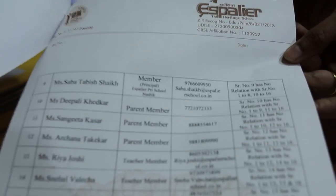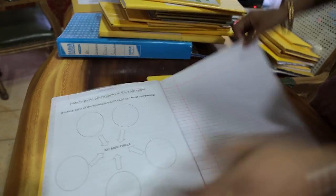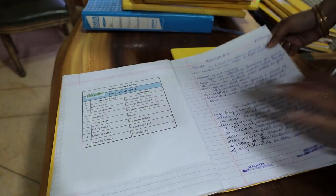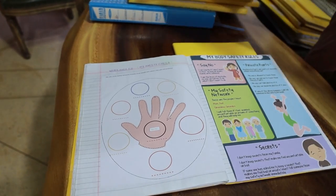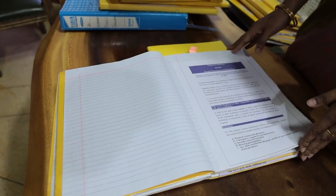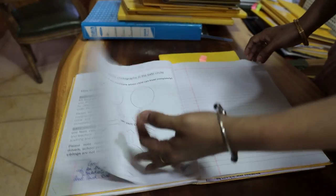As required, 50% of the members are female. We have organized sessions on good touch and bad touch for children, as well as issues related to adolescence, with proper records maintained. Children are continuously made aware of their rights and how to protect themselves. Similarly, the Vishakha committee for female staff conducts regular sessions so teachers and support staff know their rights and when to raise their voice.